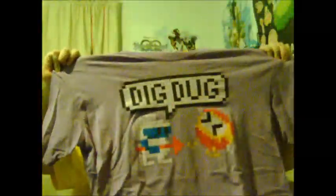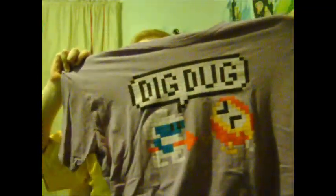This is the Dig Dug t-shirt. Again, nothing on the back — just Dig Dug. It even shows 'Dig Dug' on the inside tag right there, if you can see that. So that's that one.